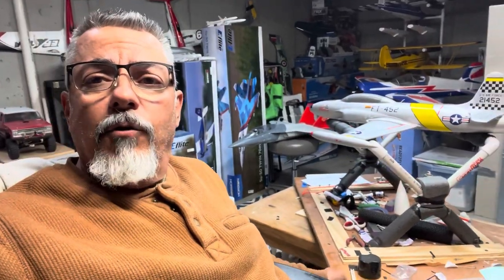Hey guys, I'm here with the T-33. The video you're about to see is the maiden on 3S, the second flight on 4S. And then the third flight, you're going to see the epic crash where the wind takes over. I completely own my mistake because I shouldn't have been flying this tiny, lightweight plane in 20-plus mile-an-hour gusts.